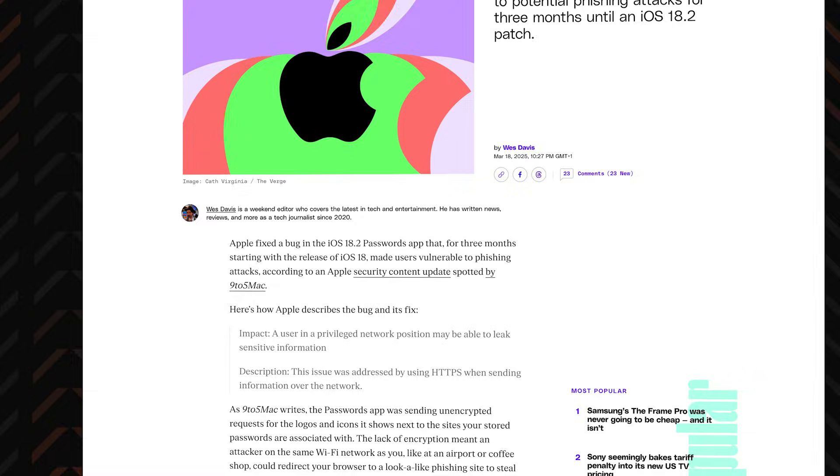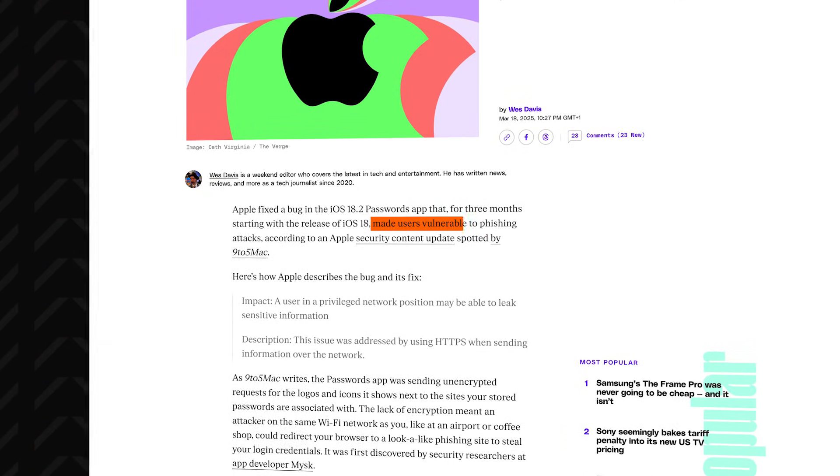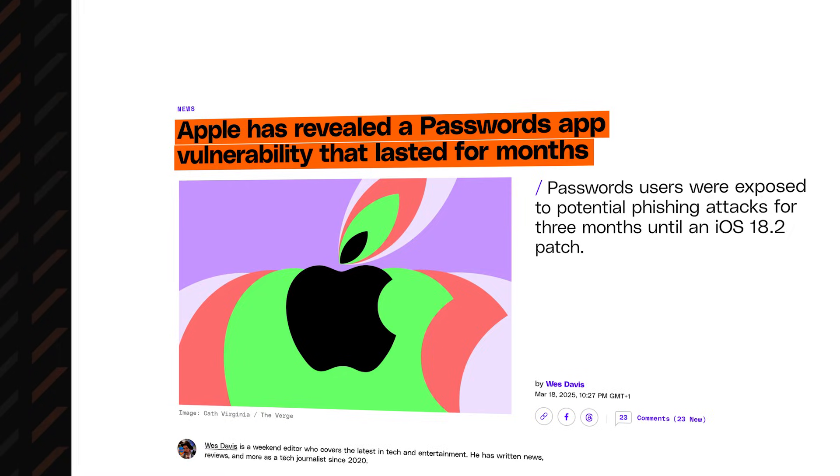Actually, it turns out that they're not as secure as they made it out to be. The iOS Passwords app had a serious vulnerability that lasted for months. Thankfully, that was patched up with the 18.2 update, and I didn't find any other issues so far, but the fact that they let this slip through is not very encouraging.